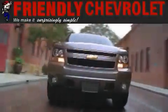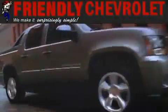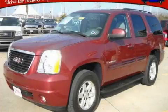Another fine vehicle offered by Friendly Chevrolet. This is a 2008 GMC Yukon, for when safety, size, and space are of importance.